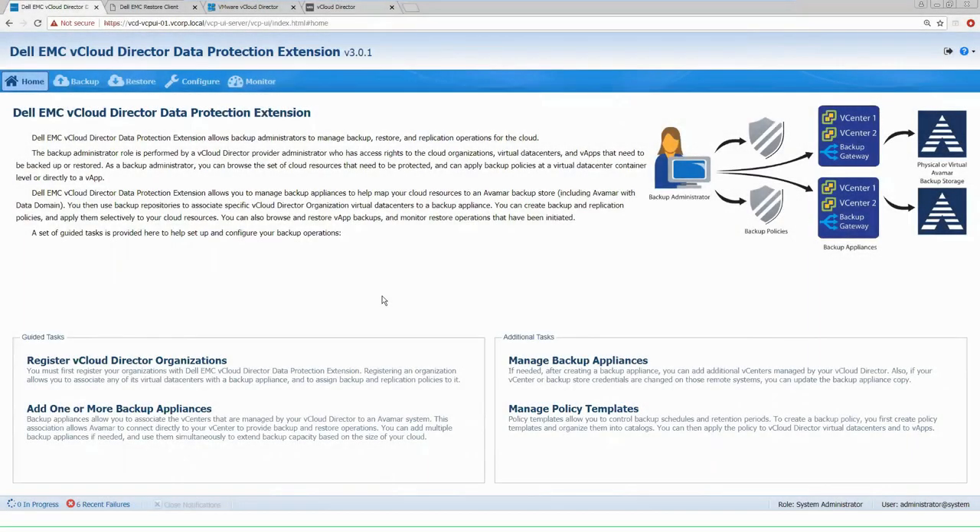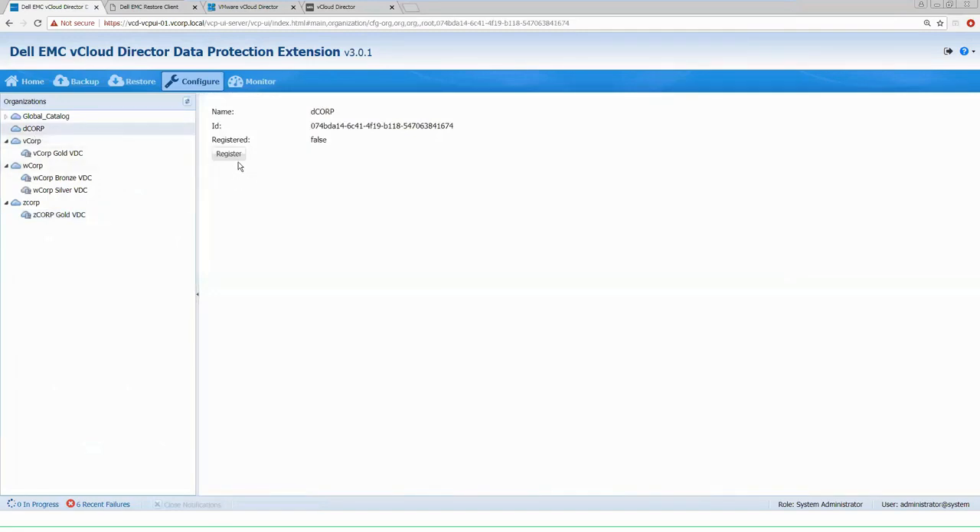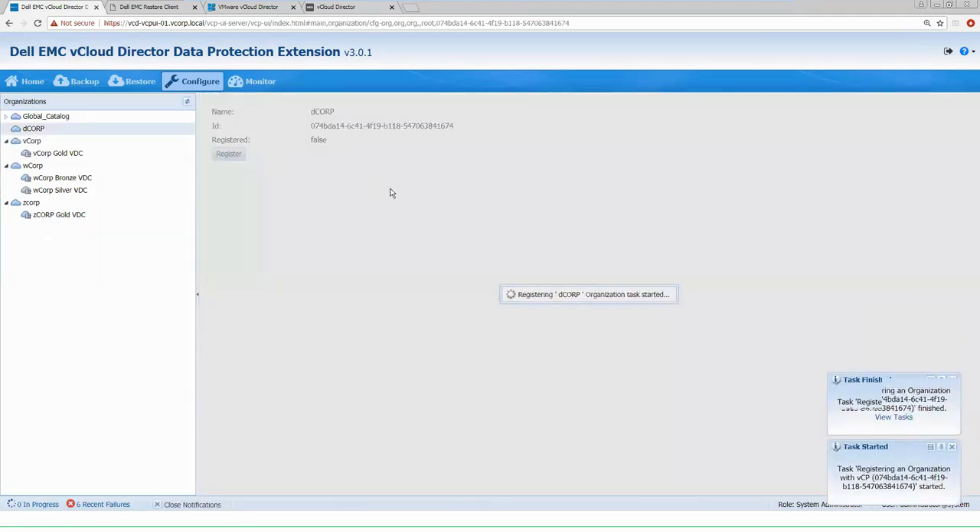Today we're going to provide an overview of the Dell EMC vCloud Director data protection extension. We're going to run through the use case of setting up an organization into our vCloud data protection extension, applying policies so that the tenant user can deploy backups and run data protection inside of vCloud Director. As we log into our data protection extension, you'll be brought to the homepage, which gives you options for setting up all the different features required to provide data protection to your organization. We're adding a brand new organization that has been added to vCloud Director but has not yet been registered inside our data protection extension. We now register this organization to provide additional data protection resources.